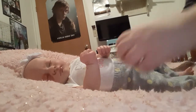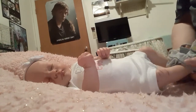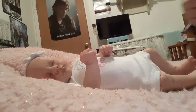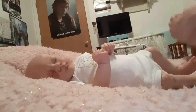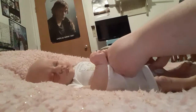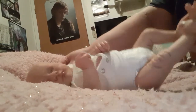So I'm just gonna undress her, take her headband off — oh goodness — and take her little onesie off, of course.